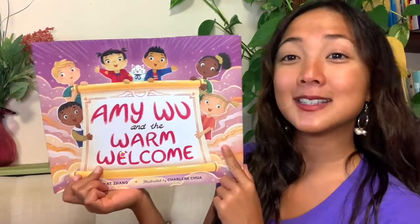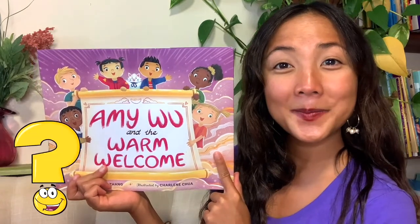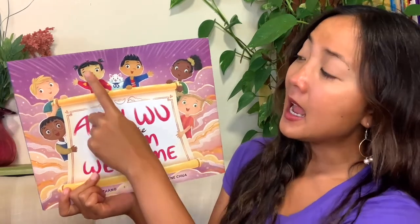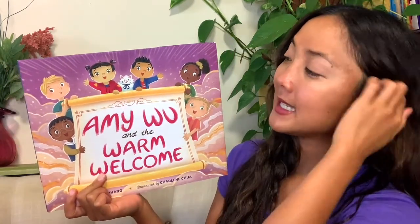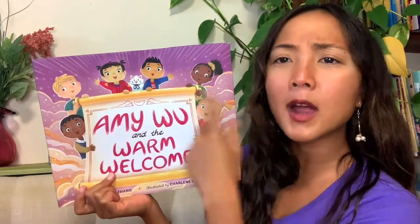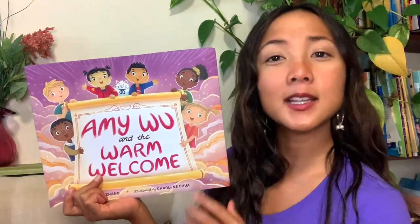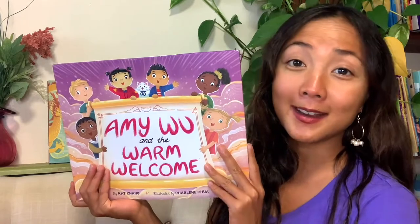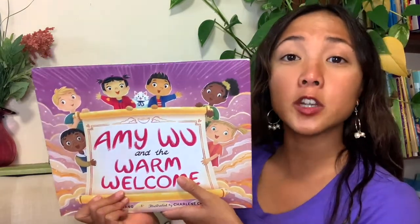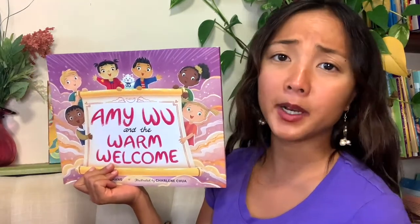If I take a look at the cover, what do you notice going on? I see Amy Wu — our little friend Amy Wu — she's always got her little kitchen. I see some new friends. It looks like a scroll, something you write on. There are clouds and some light shining. Warm welcome — it sounds like Amy Wu is going to be welcoming someone. Have you had to welcome anyone new, maybe to your school, to your class, to your home, or your neighborhood recently?